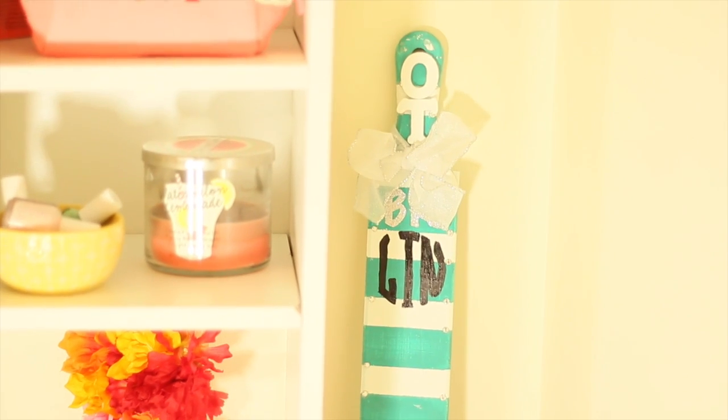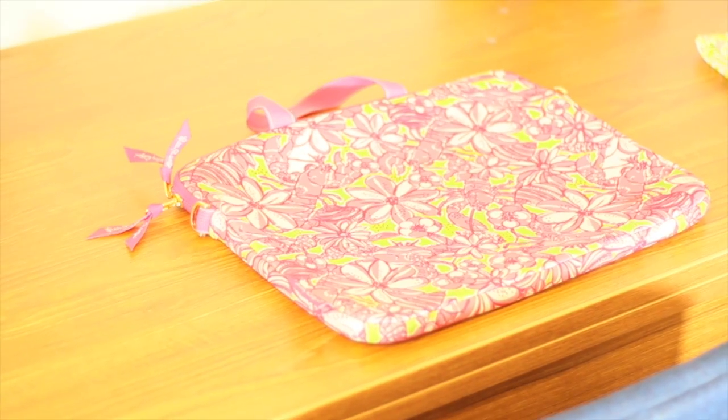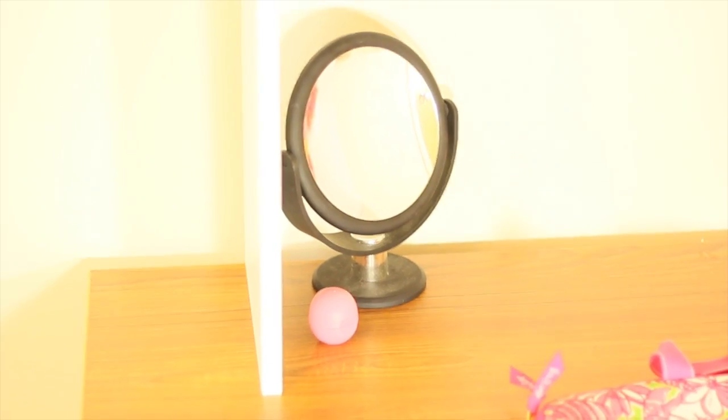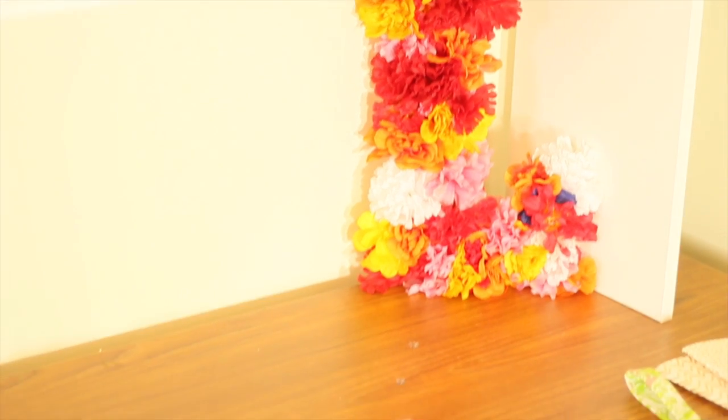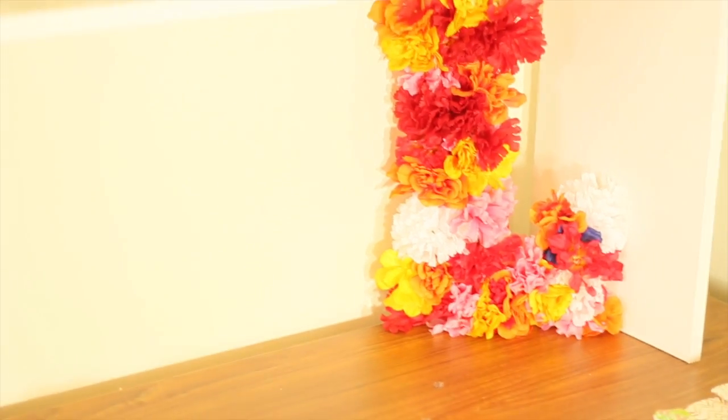On the side here I have my sorority paddle. It definitely needs some work done because so many things have fallen off, which is why it's there. I have my laptop case — it is from Lilly Pulitzer in case you were curious. There's also a little makeup mirror, some lip balm, and a really cute little decorative piece with florals that I made myself.